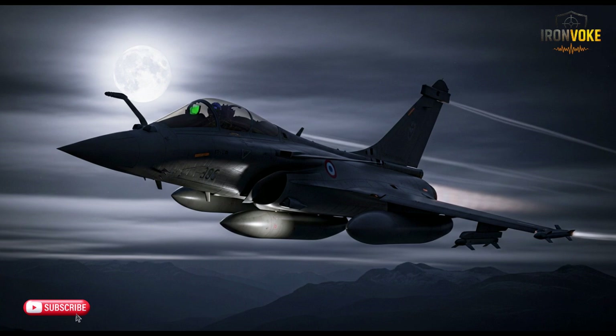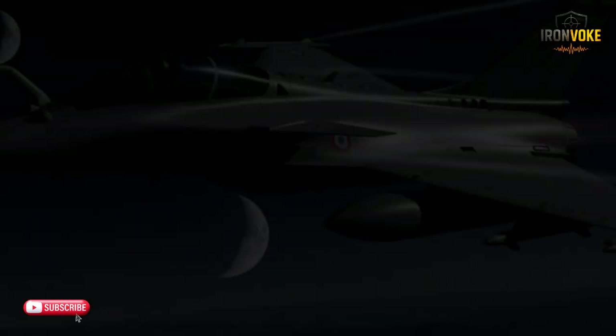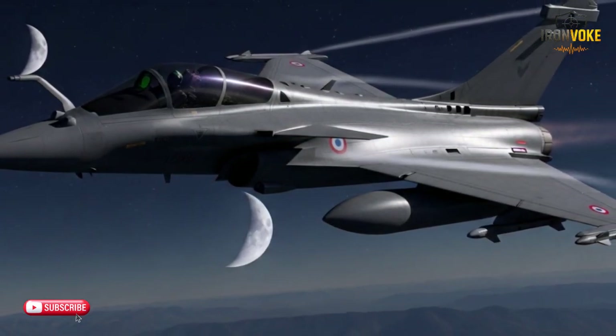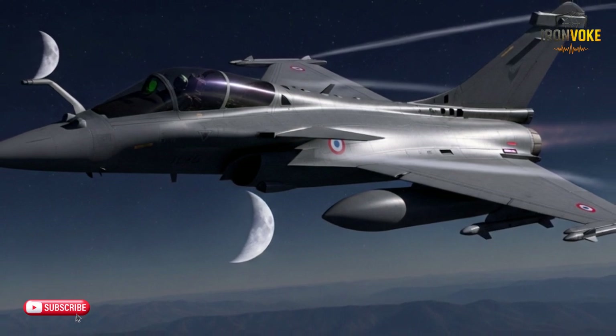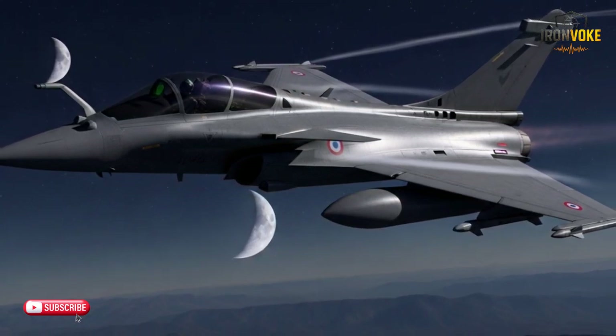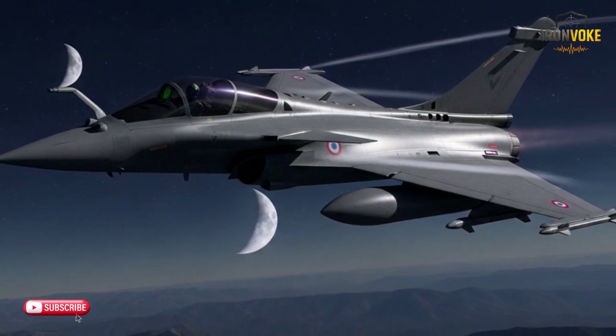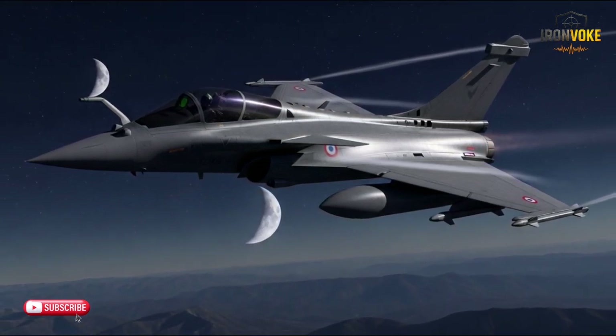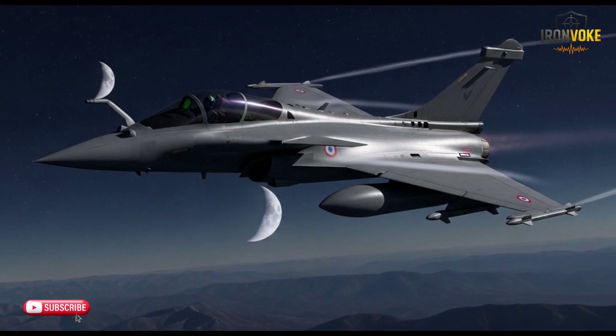Range is another crucial factor in evaluating these fighters. The F-35I has an impressive combat radius of around 1,380 miles, allowing it to cover vast distances without needing to refuel, giving it a significant advantage in long-duration missions. The Rafale has a combat radius of approximately 1,000 miles, which is still very capable for most missions. However, its shorter range means it may require more frequent refueling, especially for long-range strikes. Both aircraft can carry external fuel tanks for increased endurance, but the F-35I's longer range gives it more operational flexibility.